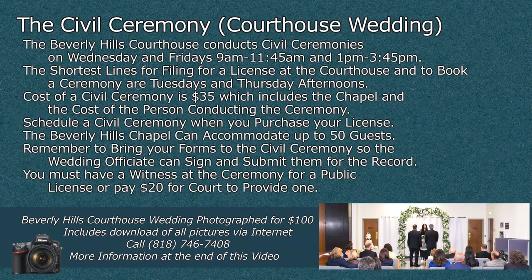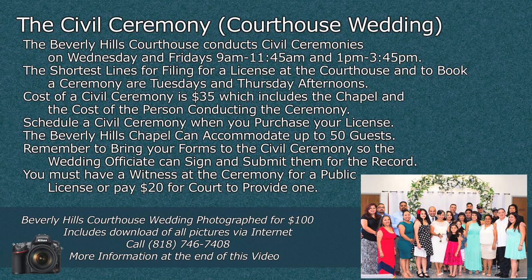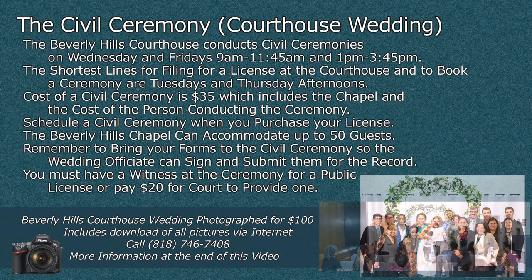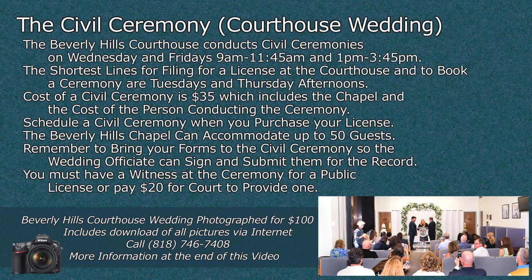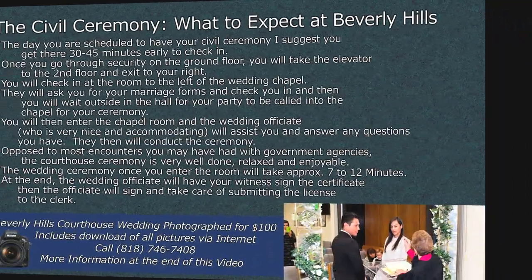The civil ceremony — which is the courthouse wedding. The Beverly Hills Courthouse conducts civil ceremonies on Wednesdays and Fridays between 9 a.m. and 11:45 a.m. and 1 p.m. and 3:45 p.m. If you want to avoid the crowds, the shortest lines for filing for a license and to book a ceremony are Tuesday and Thursday afternoons. The cost of a civil ceremony is $35, which includes the chapel and the person conducting the ceremony. Schedule a civil ceremony when you purchase your license. Beverly Hills Chapel can accommodate up to 50 guests. Remember to bring your forms to the civil ceremony so the wedding officiant can sign and submit them. You must have a witness for a public license or pay $20 for the court to provide one.